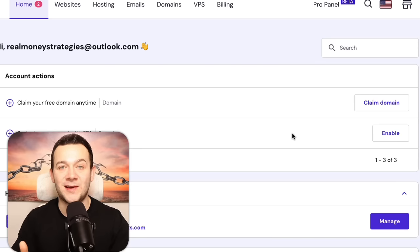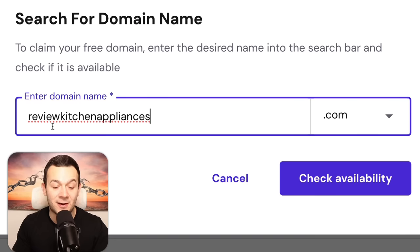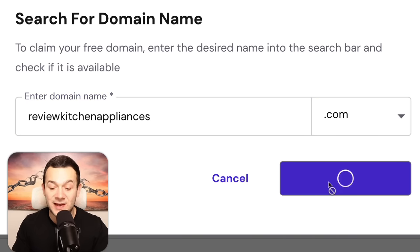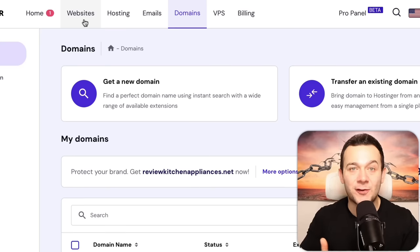Once you're signed up to Hostinger, to claim your free web address or domain you want to click onto 'claim domain.' Because we're going to be basing our product review articles around the home and kitchen appliances niche, I'm going to check whether reviewkitchenappliances.com is available by clicking 'check availability.' I can see this web address is available, which we can claim absolutely for free.